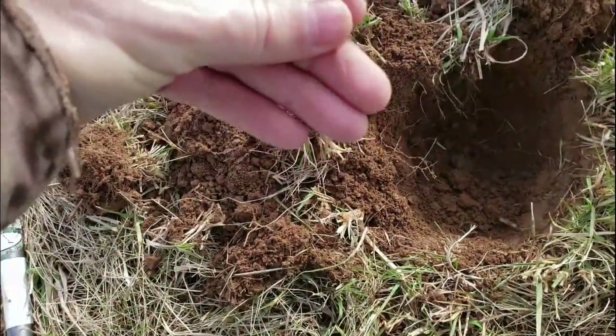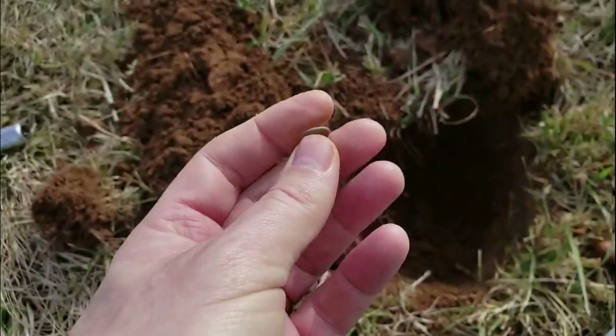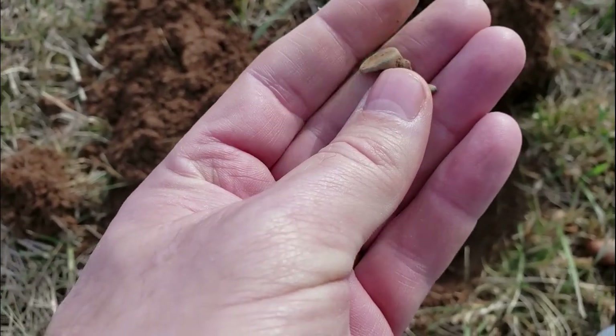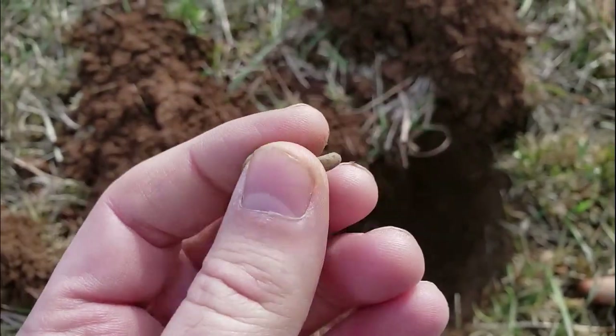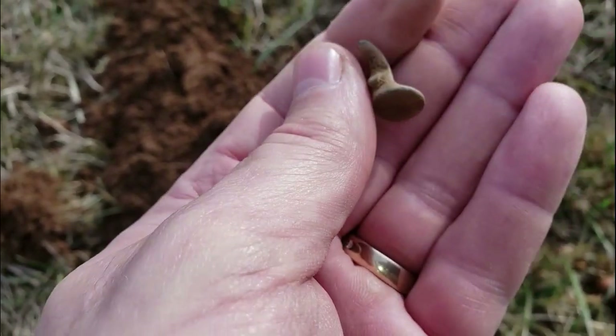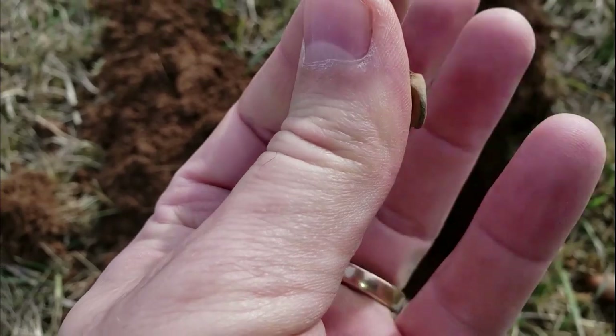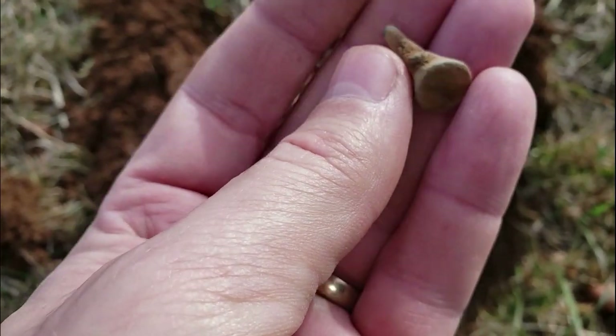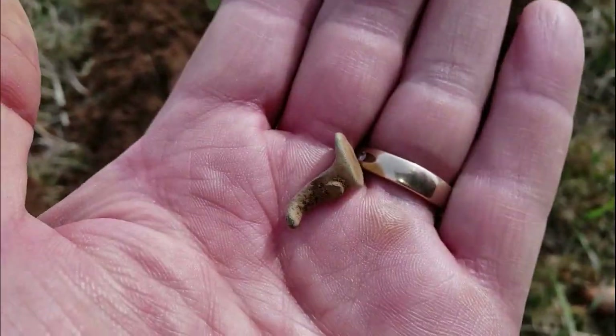I dug a few square nails. I found some kind of hooky thing and I just found this. This is pretty interesting. I don't know what it's to. Definitely a little old piece. Could be colonial. Not sure what it is. Cool, I'll look at it later. Until then, let's keep going.